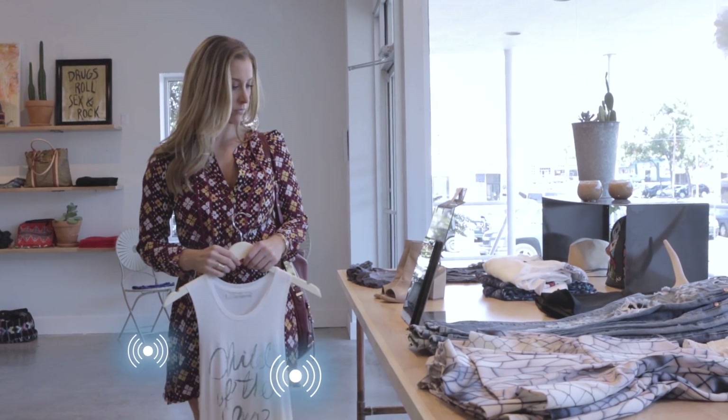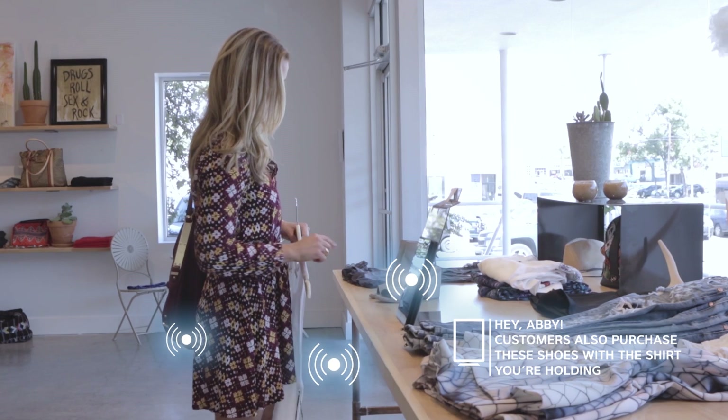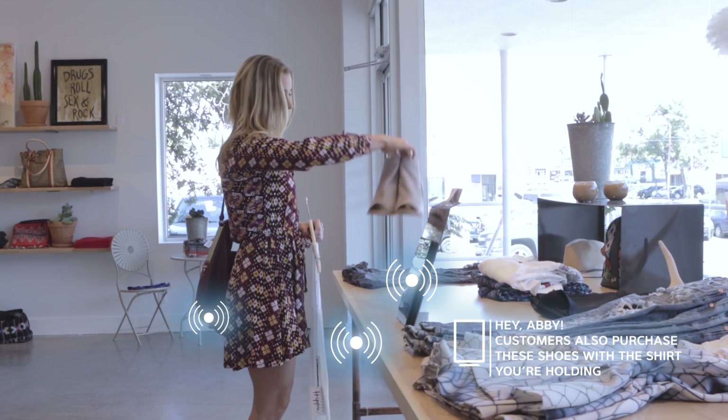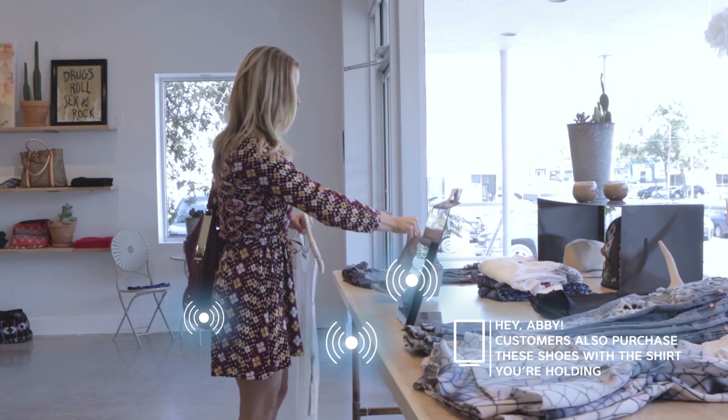While browsing the store, our Endless NCAP concept alerted our shopper that she was near an item that was often purchased along with the shirt she's holding. She browses suggested items not seen in-store, and the Endless NCAP virtually extends our retailer's aisle.